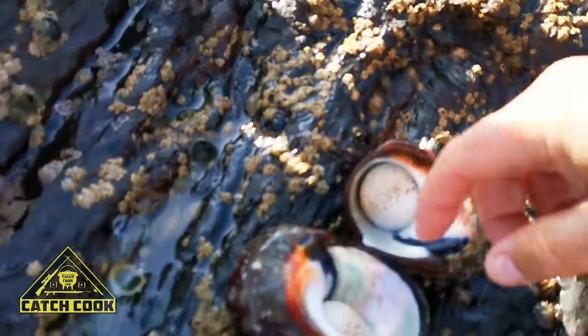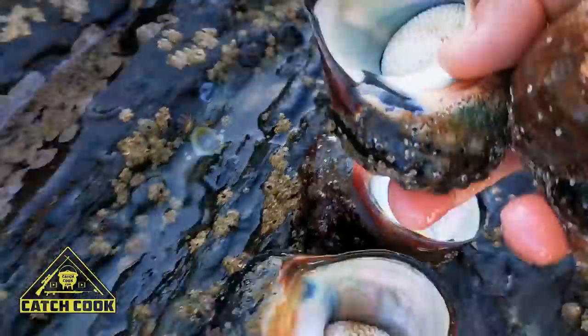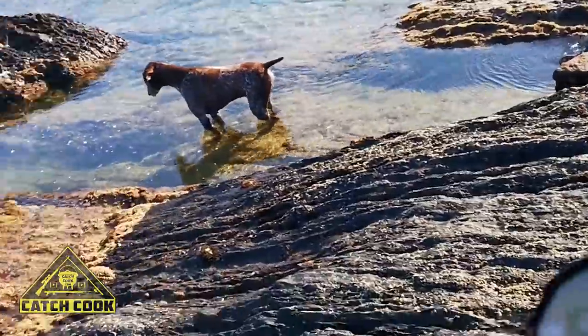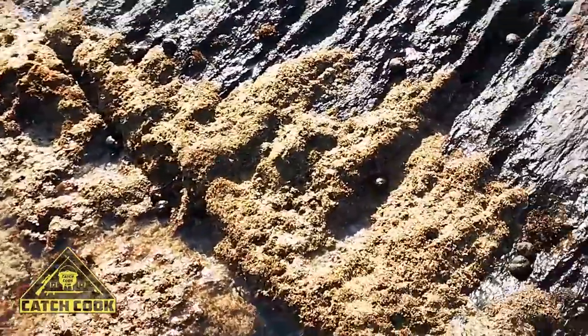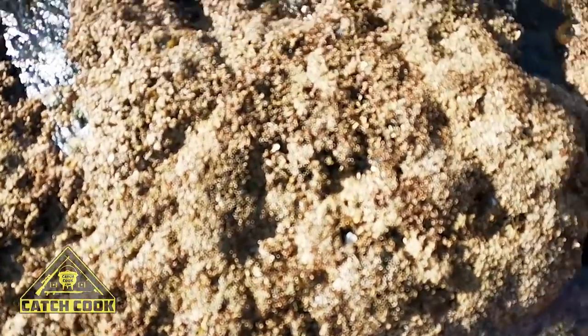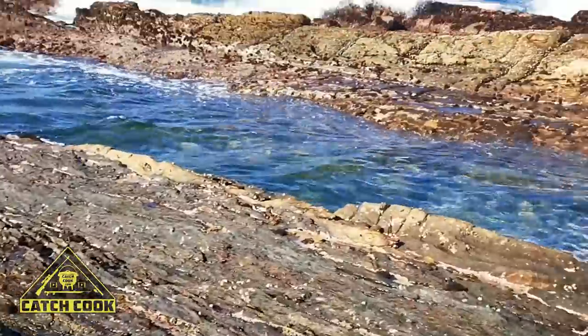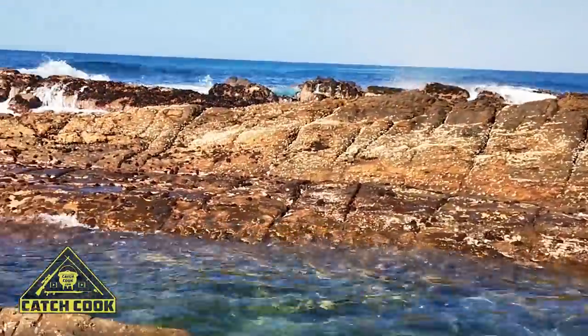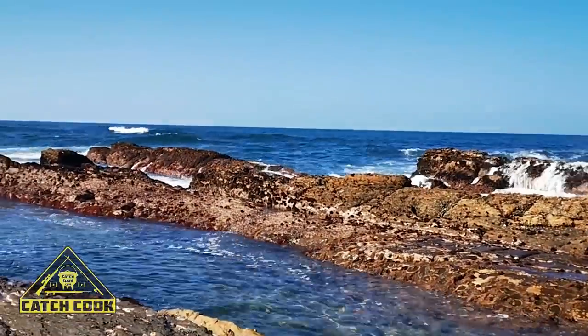That's a smaller one, and here's another smaller one. I want to put these two small ones back. Always just make sure that they're upright when you put them back, and put them somewhere in their natural habitat — a nice little dark spot. We've got five nice ones. I might have one or two throws before we leave and see if I can get something.